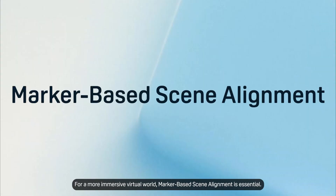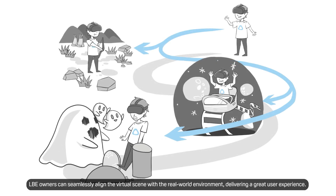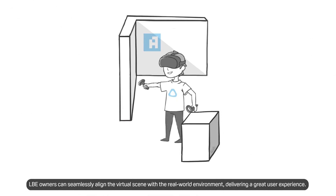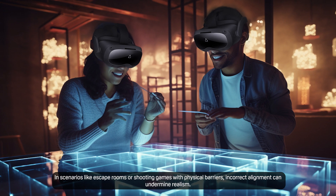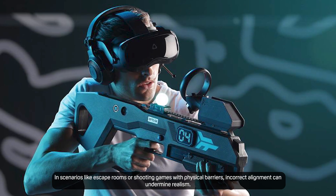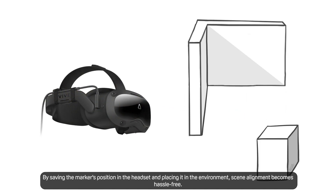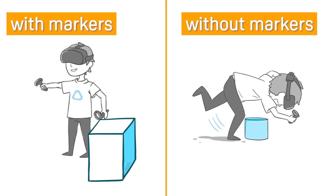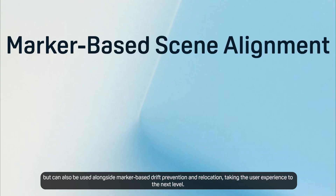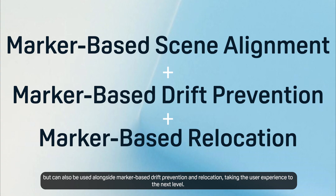For a more immersive virtual world, marker-based scene alignment is essential. LBE owners can seamlessly align the virtual scene with the real-world environment, delivering a great user experience. In scenarios like escape rooms or shooting games with physical barriers, incorrect alignment can undermine realism. By saving the marker's position in the headset and placing it in the environment, scene alignment becomes hassle-free. Marker-based scene alignment not only improves alignment results, but can also be used alongside marker-based drift prevention and relocation, taking the user experience to the next level.